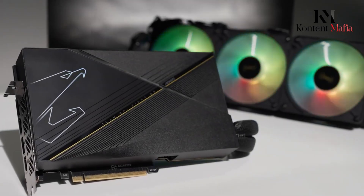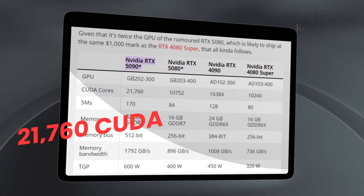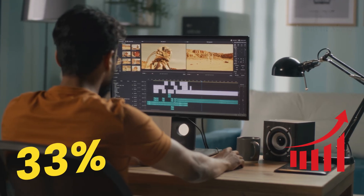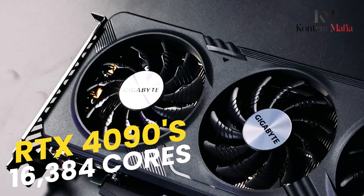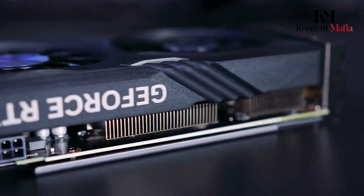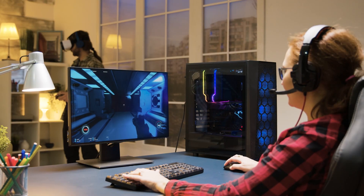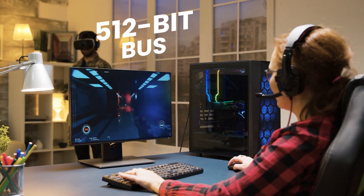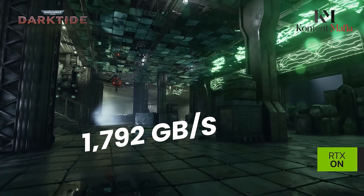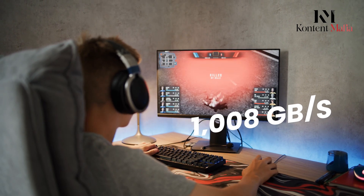The RTX 5090 is projected to have 21,760 CUDA cores spread among 170 streaming multiprocessors, marking a 33% increase over the RTX 4090's 16,384 cores. The memory system is completely revised, with 32GB of modern GDDR7 memory operating on a broad 512-bit bus, offering an astounding bandwidth of 1,792 GB/s — a 78% increase over its predecessor's 1,008 GB/s.